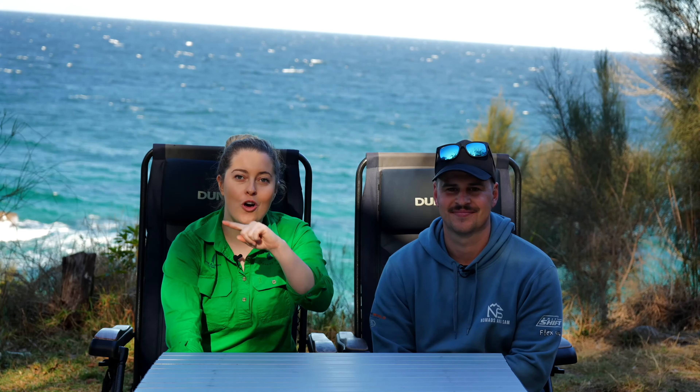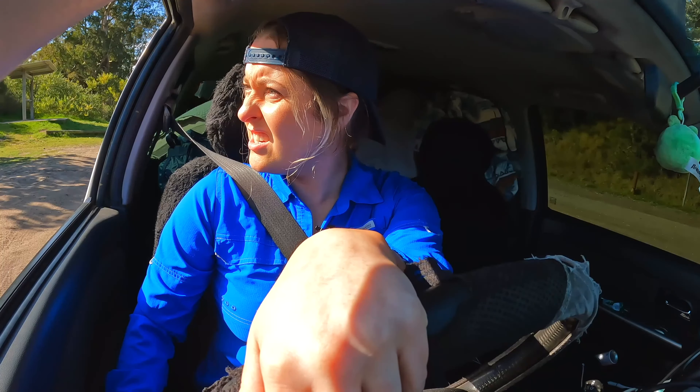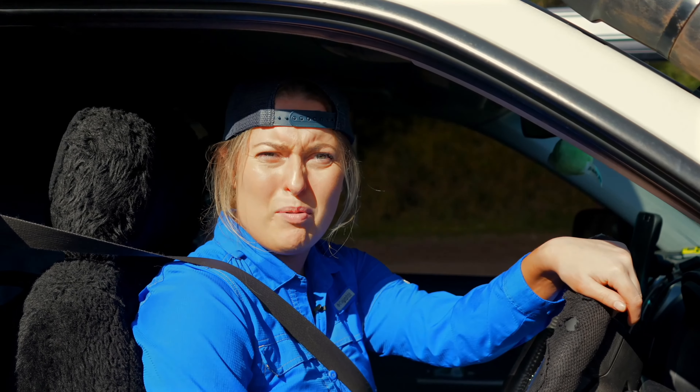I wasn't expecting to be in this position this early on. This episode is going to be a little bit different. Matty and I have had a bit of bad luck. So we're going to show you and tell you everything under the sun about what to do when you're four-wheel drive touring, especially when you're solo touring, your car goes wrong, it's off at the shop and you've got a couple of weeks up your sleeve. So we're going to show you how to overcome that.